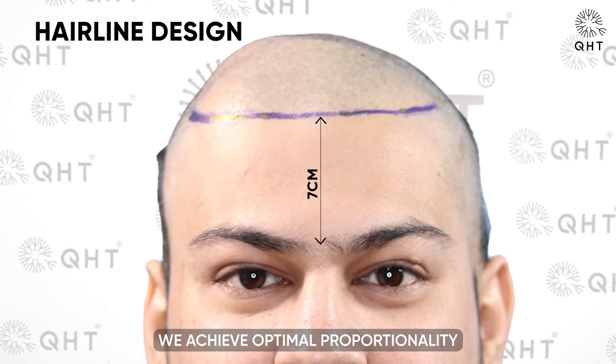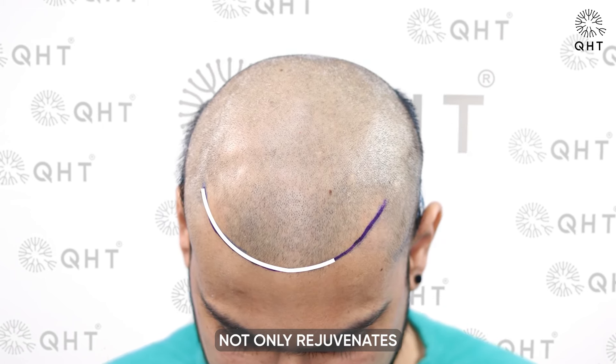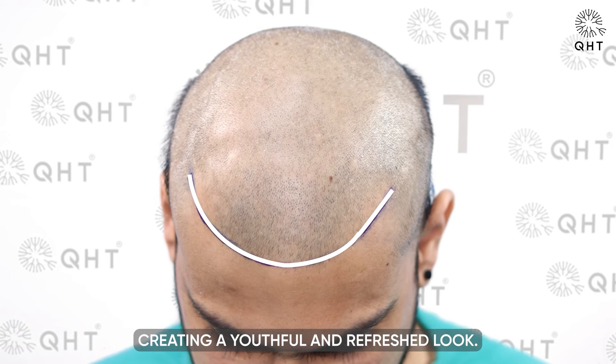By maintaining the hairline at a carefully calculated distance of seven centimeters from the glabella point, we achieve optimal proportionality and symmetry, enhancing the patient's overall facial balance. This precision in design not only rejuvenates the patient's appearance but also subtly enhances his facial features, creating a youthful and refreshed look.